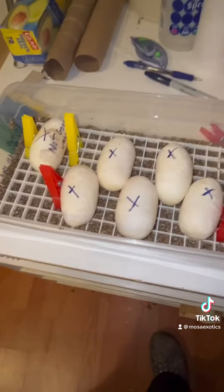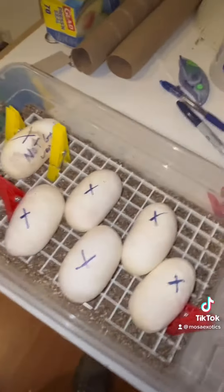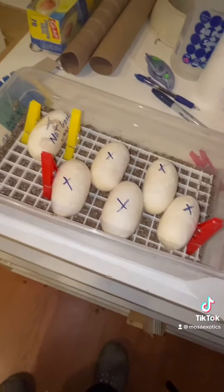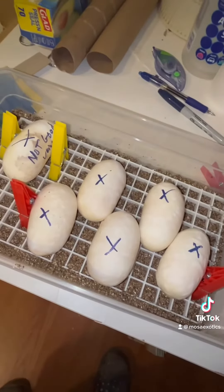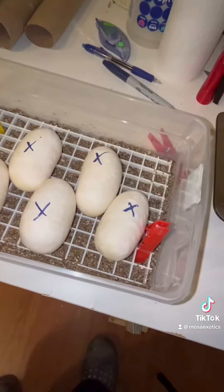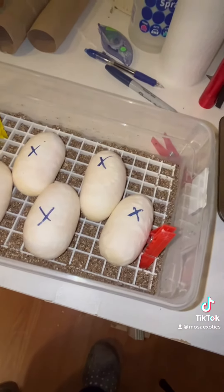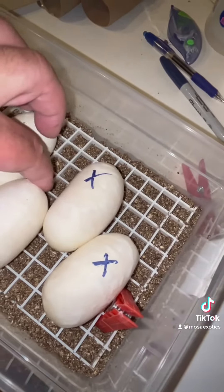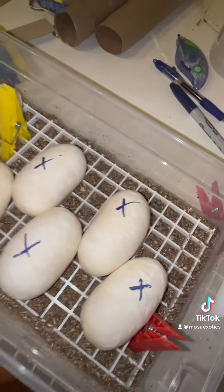All right, we got six eggs. One's not very good — one doesn't have very good veins. I got to have that one separated. Check it in a week or so and see if it's going to make it or not. But all of them together weighed just over 500 grams, 509.